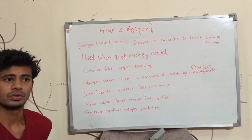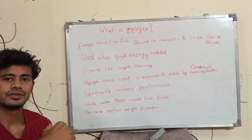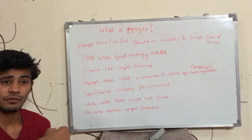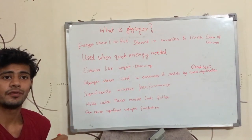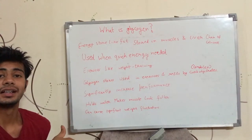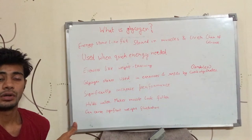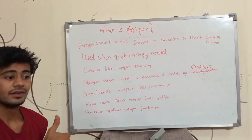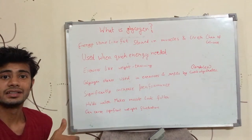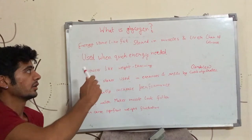Our body has two main energy stores. One is fat, the other one is glycogen. Body reserves energy for future — it stores energy in the form of fat and glycogen in case it needs energy in future. So, if you stopped eating, you would derive energy from fat. In any case your body needs energy from the energy stores, then the way to go is fat and glycogen.